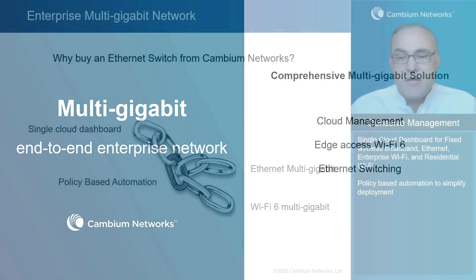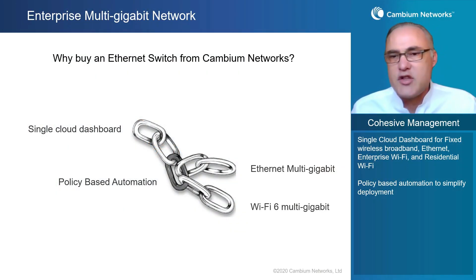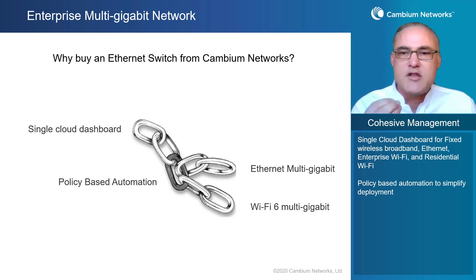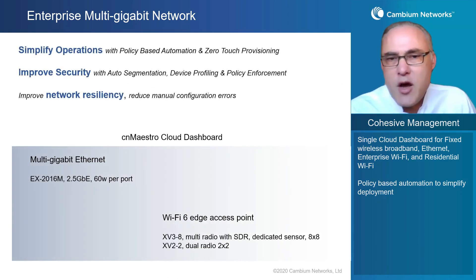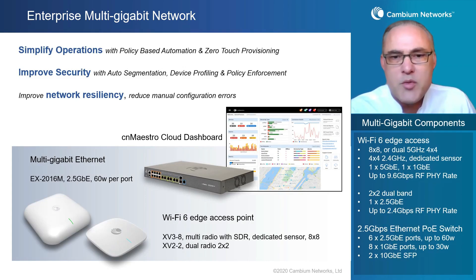You might be saying, I know Cambium is known for their RF technology, their radio technology, but why should I buy an Ethernet switch from Cambium Networks? The first obvious answer is buy everything from one vendor and it's likely to work better together. Cambium Networks brings together lots of different technologies to make a single, cohesive network integrated with wired and wireless access, all managed under a single cloud dashboard. Policy-based automation is the glue that sticks all these components together. It delivers simplified operations, makes it easy, removes errors from human touching of network components, improves security, and improves network resiliency — all through policy-based automation featured inside that Ethernet switch.